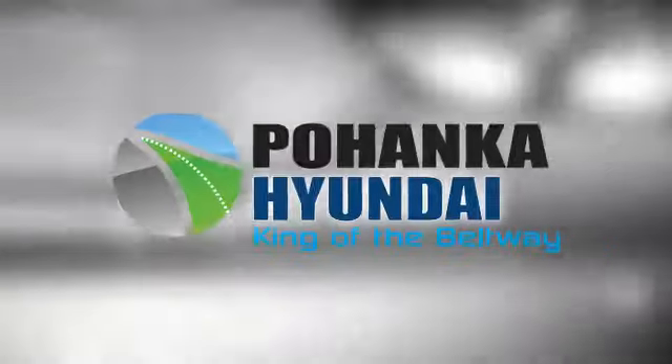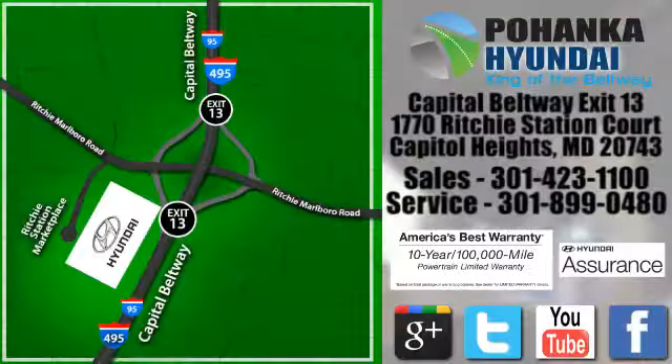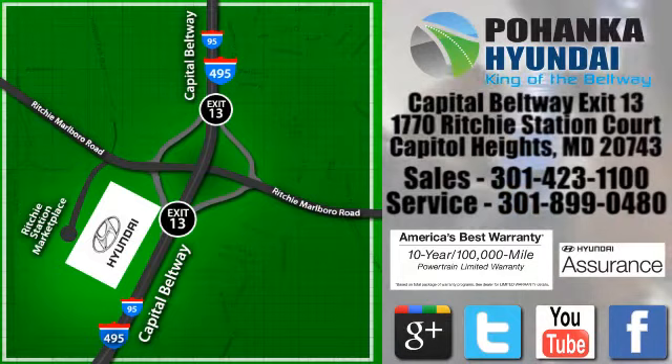See it for yourself today. Visit Pohanka Hyundai, King of the Beltway, today. We are conveniently located on the Capitol Beltway at Exit 13, 1770 Ritchie Station Court in Capitol Heights, Maryland.